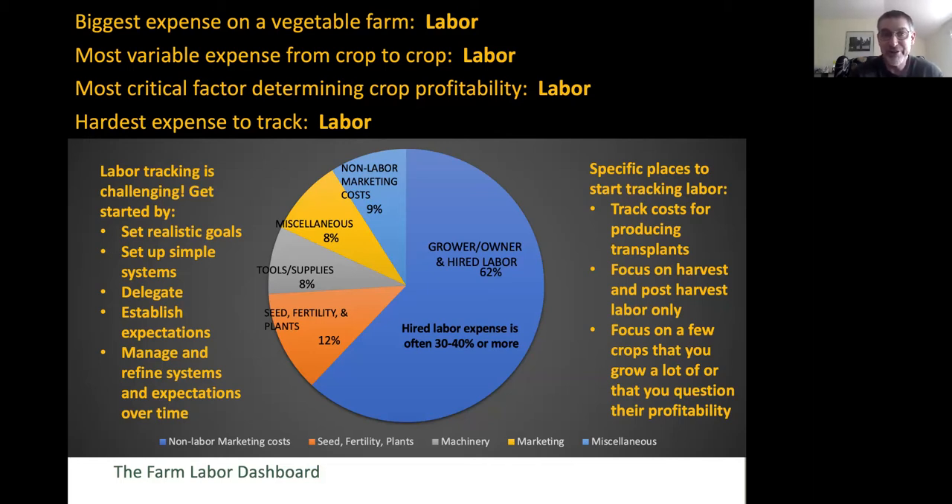Because our farms are so diversified—we're growing a lot of different things, we may be marketing in multiple ways—it's very difficult to track labor to get the cost of production for that bunch of carrots at the farmer's market or in the CSA box. Here's a chart showing the share of labor as a general pie graph. Some farms it's more, some farms it might be a little less, but it is the largest share of expense on a farm.